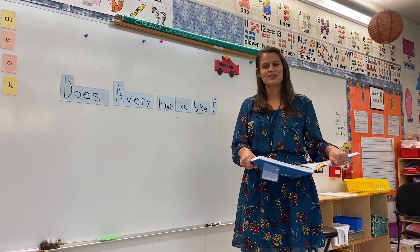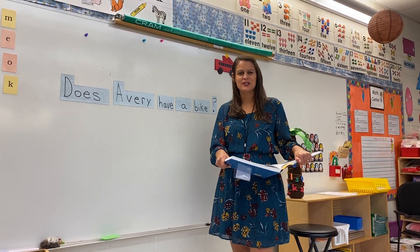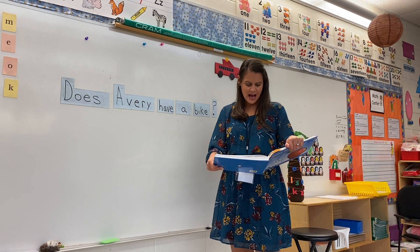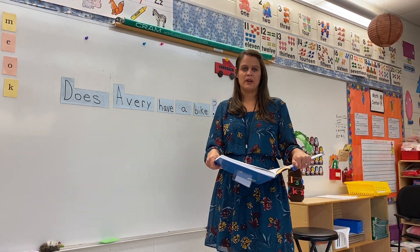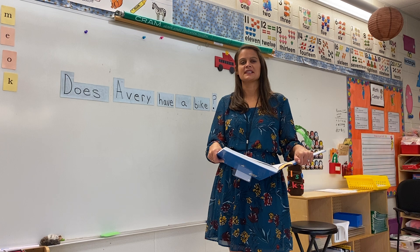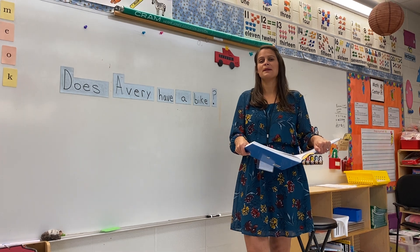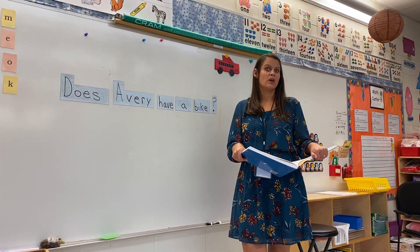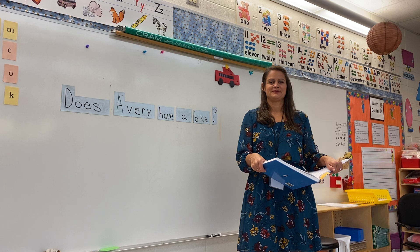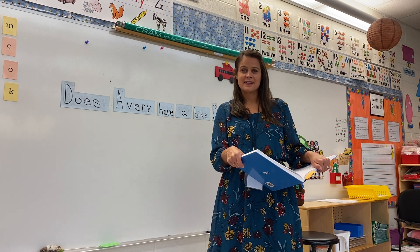If somebody said "What is your favorite color?" you would answer them and tell them your favorite color. Boys and girls, tell somebody sitting next to you. You answered because it's a question. How about this: "I like to swim." Is that a question or a telling sentence? That's a telling sentence — I'm just telling you something. But if I say "Do you like to swim?" now I'm asking a question.